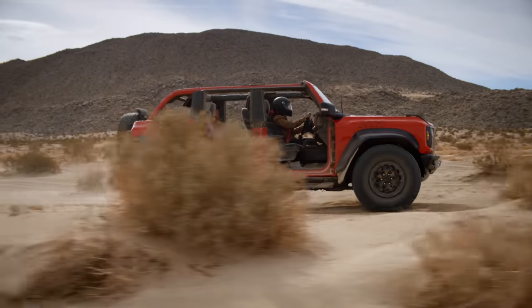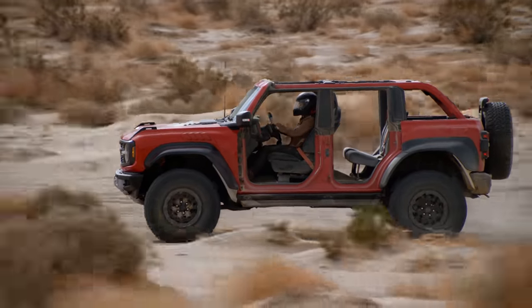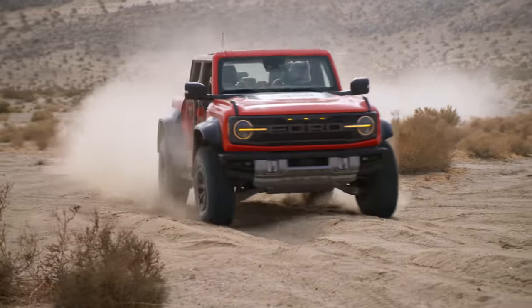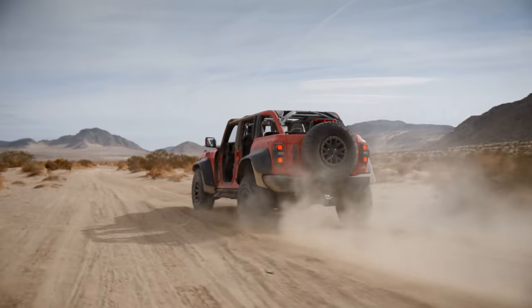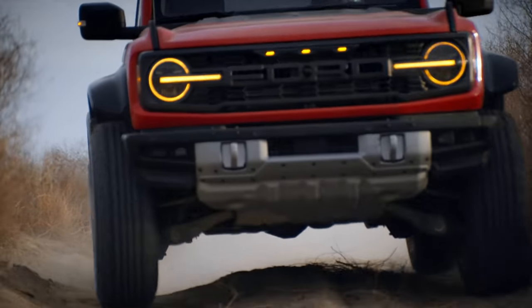There's increased width on this — it's almost nine inches wider than a standard Bronco. We've gone to 37-inch tires and the ride height has increased as well. In order to maintain the planted driving dynamics needed for a high-speed desert racer, we've widened the vehicle, which allows it to stay planted at speed.